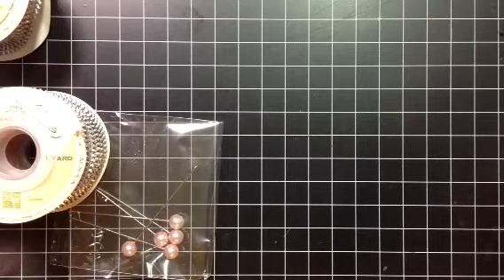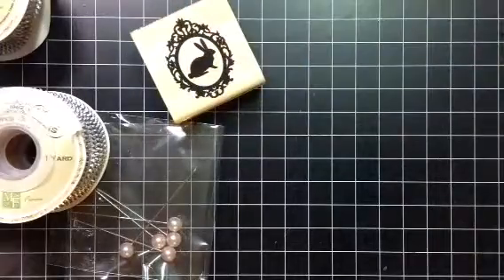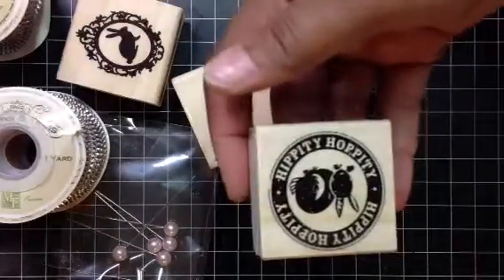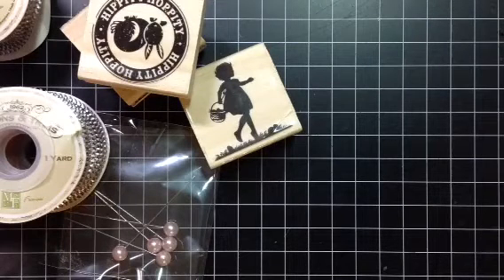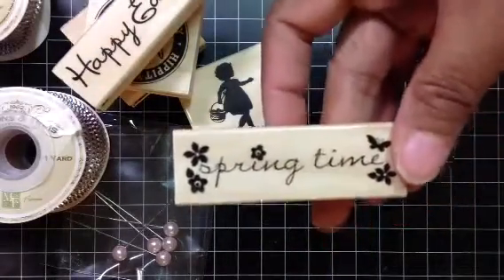I also picked up a couple of the dollar stamps. I picked up more but I'm working on a couple of swaps right now, so I got a few for myself. I got this one — look how cute this is, it's adorable — and I got this one that says "Hippity Hop." I also got one that says "Easter" and one that says "Springtime," and I got this one that says "Happy Easter."